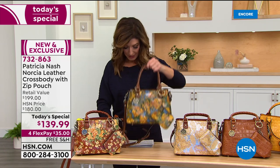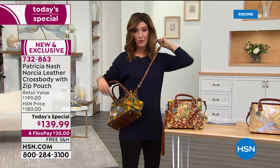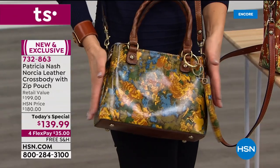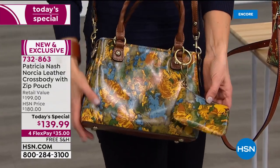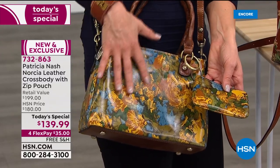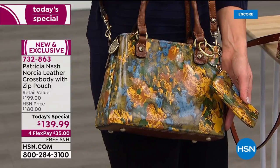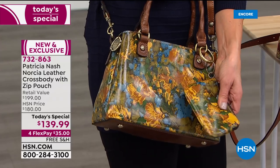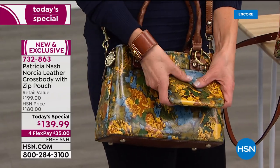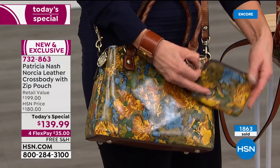I'm going to put the beautiful Wildflower on one more time. For those of you that love your blues, denim, whites, creams, or pastels — throw on this bag and it's like a wearable work of art. It's absolutely stunning. You're not going to want to hide it in the closet. You're going to put it on your bureau, hang it over your bed frame, or put it on the back of your closet door so you can enjoy it every day. This is the first time we're ever doing a today's special bag with a matching leather pouch.